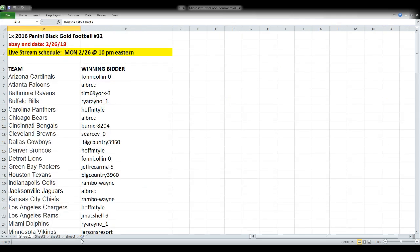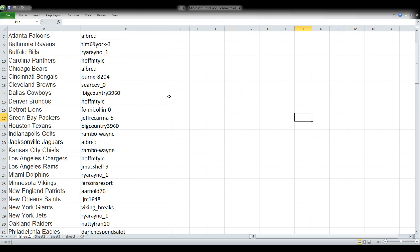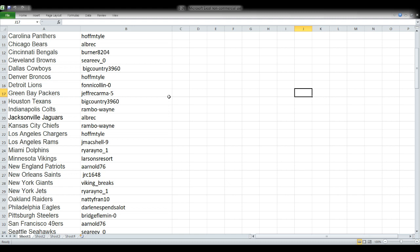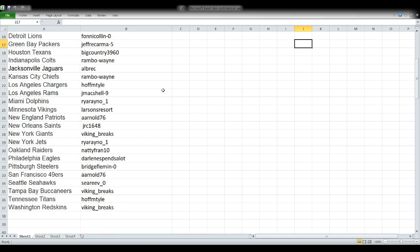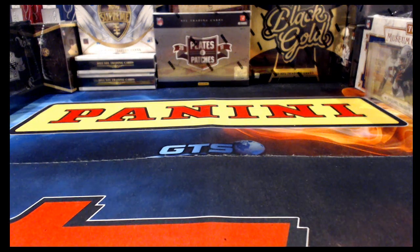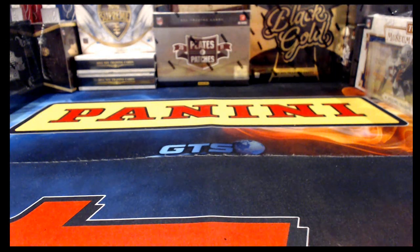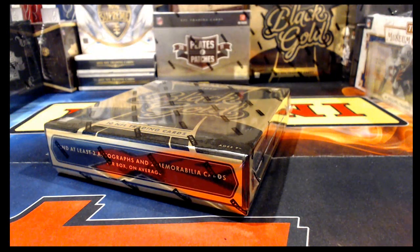Moving right along — let's look at our first break tonight: one box of 2016 Black Gold Football, break number 32. It ended tonight, February 26th, and we're live streaming it. The format is team names on the left and the winning bidder's name on the right. One of these spreadsheets goes up before each and every break, so if you're not in this break, you'll get a chance to see your name for your upcoming break.